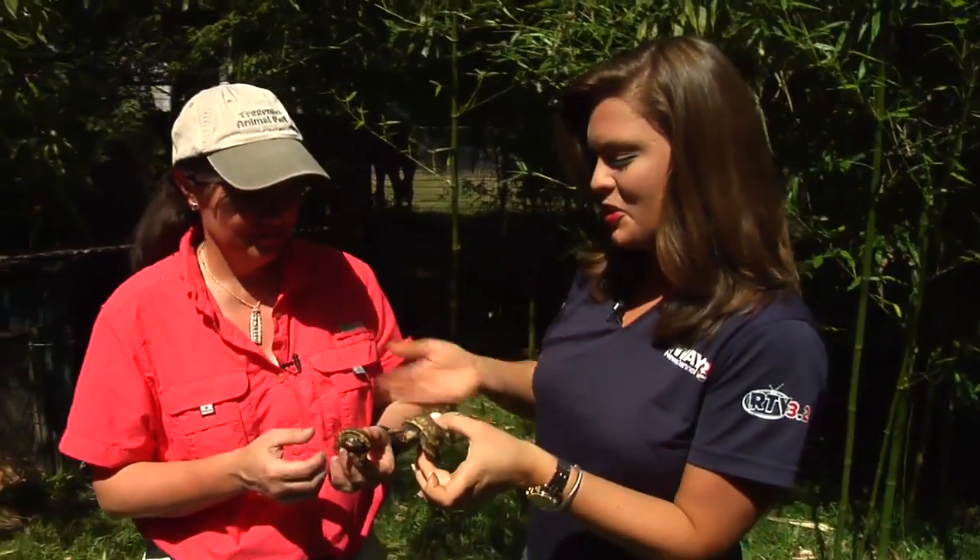This is Tales from Trigembo. I'm your host Sarah Hopkins, and I'm joined with some special friends and Sherry Trigembo. Tell us, who do we have here today?